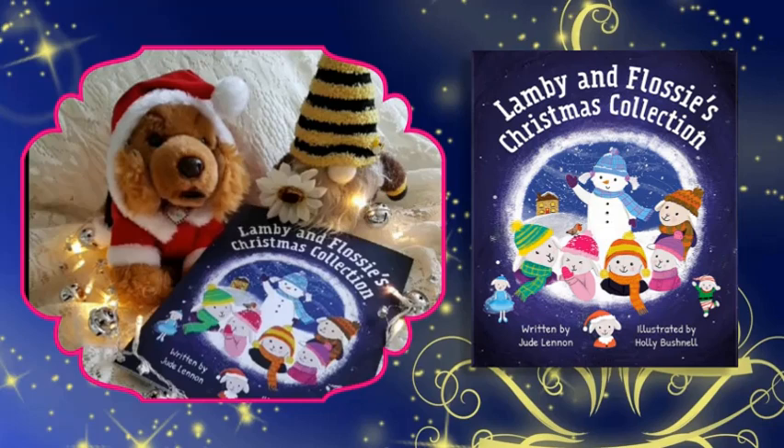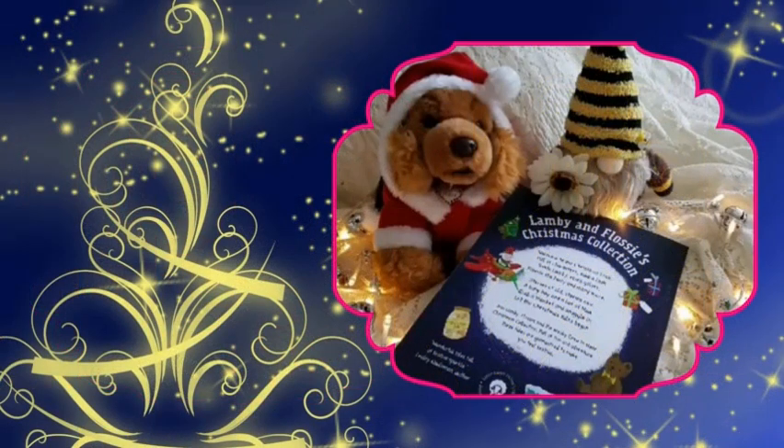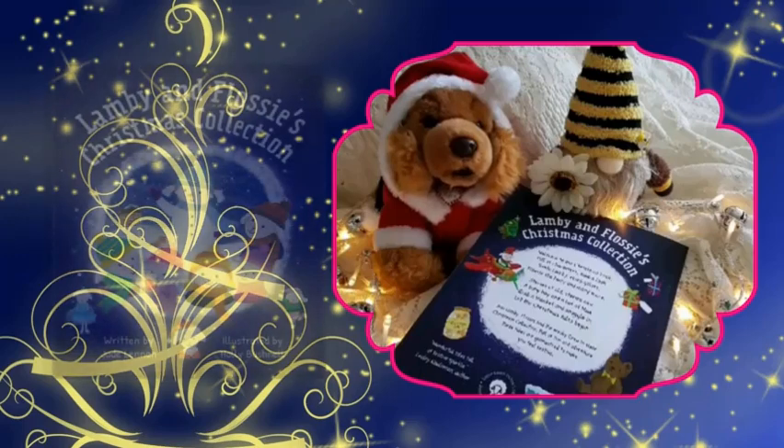Lammy and Flossy's Christmas Collection, written by Jude Lennon and illustrated by Holly Bushnell.